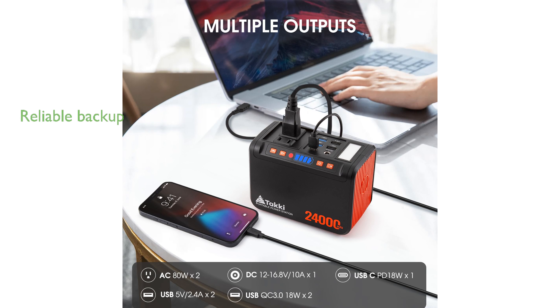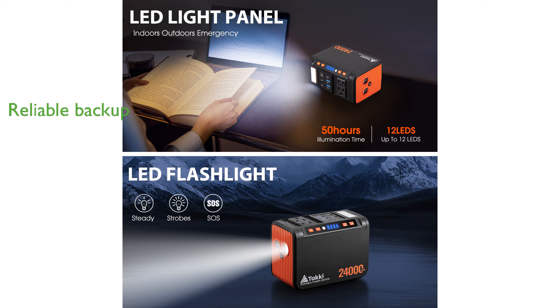This power station can run devices up to 80 watts for more than two hours, making it a reliable backup during emergencies.